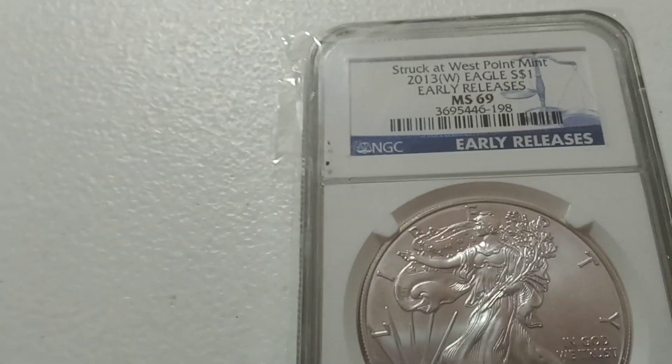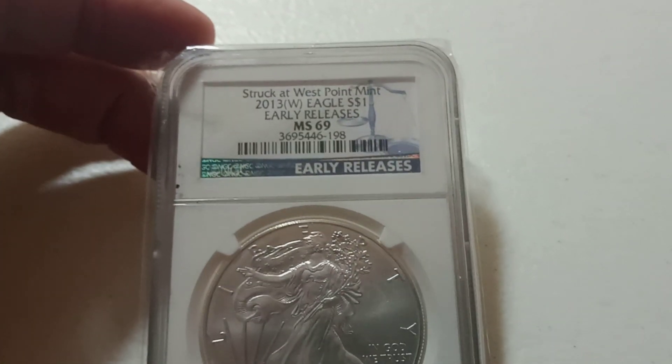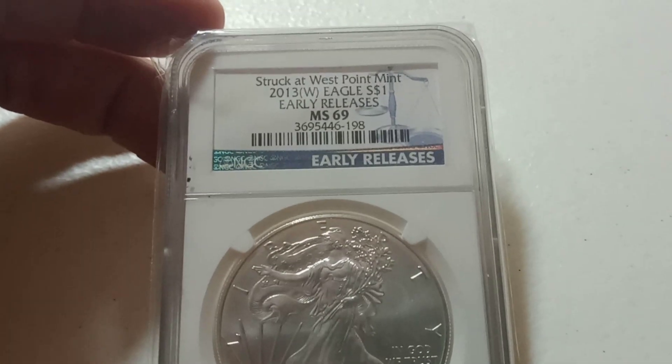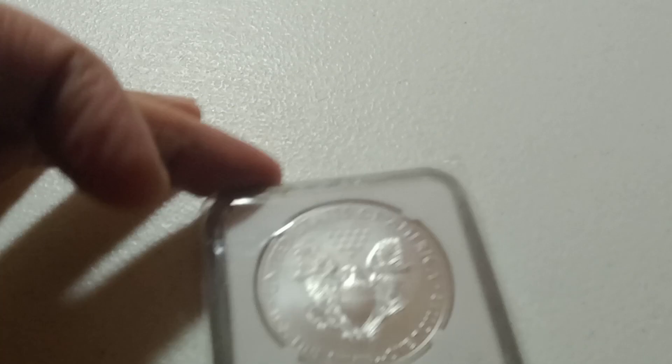And our last auction item of the night is going to be the Struck at West Point — it's an early release MS69 ASE from 2013.